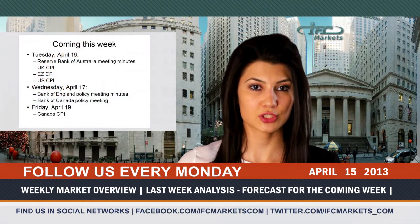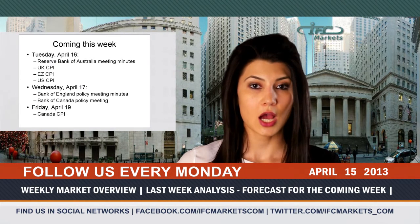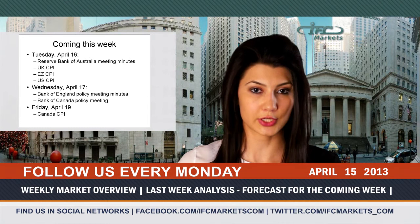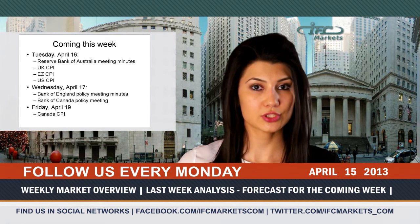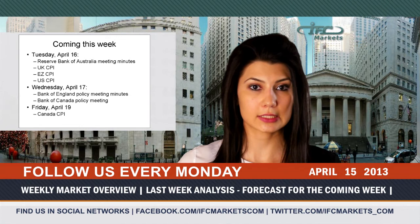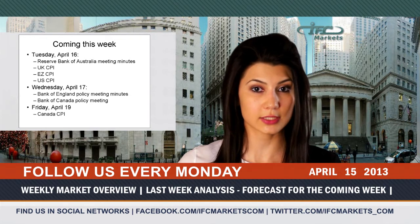This week, we should pay attention to the Reserve Bank of Australia meeting minutes, which may shed light on the possibility of a rate cut, which, by the way, we do not expect this year. On Tuesday, the March data on consumer prices of the Eurozone, the UK, and the USA will also be published. On April 17, we are waiting for the minutes of the meeting of the Bank of England. On the same day, the meeting of the Bank of Canada will take place, and a Friday inflation report in Canada will be published.